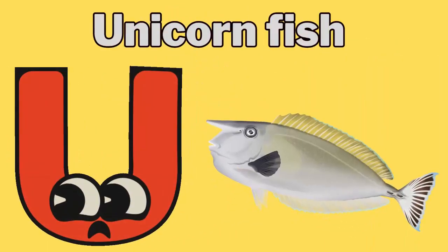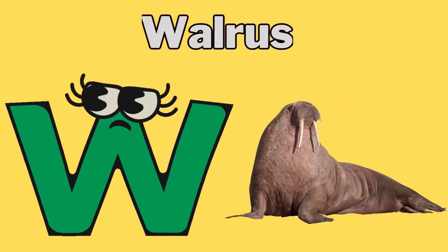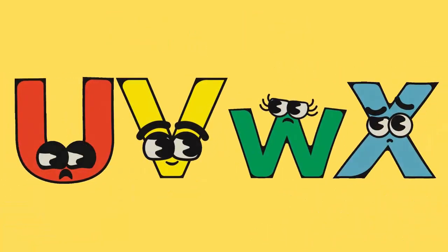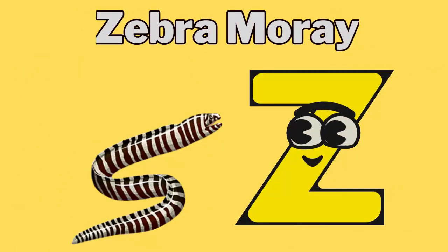U for unicornfish. V for viperfish. W for walrus. X for x-ray fish. Y for yellow boxfish. Z for zebra moray.